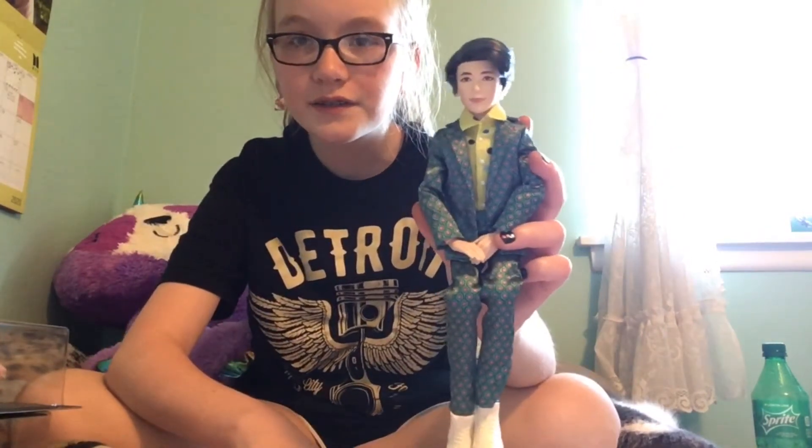I already own Namjoon's. He was kind of gifted to me in the end, but I paid $21 for him. I've probably reviewed him in a video before. He does look pretty good — his lips and nose are really accurate, and so are his eyes. They got his monolid in there, and one of his dimples is there. The worst part is probably the hair, and the clothes look a little bit oversized.